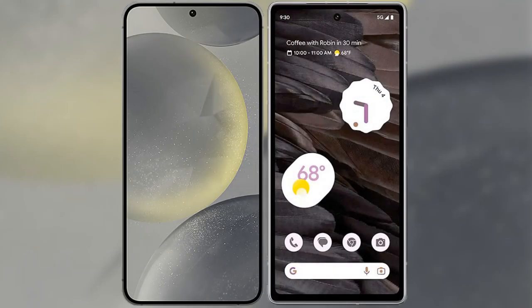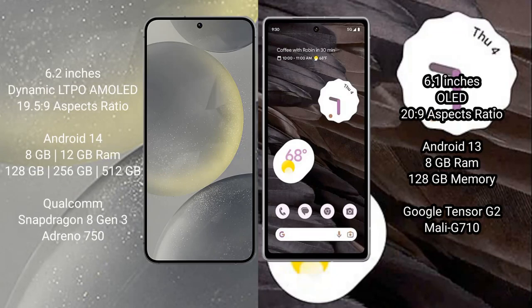I will compare the new Samsung Galaxy S24 with the Google Pixel 7A. Samsung Galaxy S24 comes with a 6.2-inch Dynamic LTPO AMOLED display and an aspect ratio of 19.5:9. Google Pixel 7A comes with a 6.1-inch OLED display and an aspect ratio of 20:9.